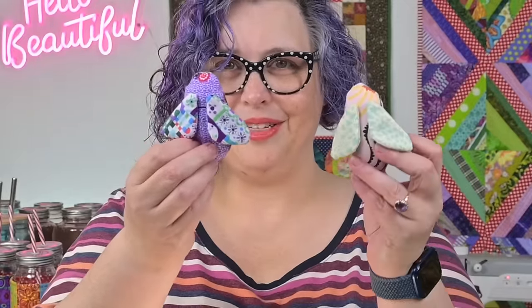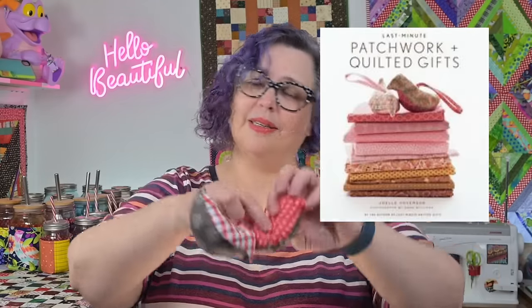Last year I used patterns from borrowed library books and made these little guys — little birdie ornaments and little bee pin cushions. The birds are from the book 'Last Minute Patchwork and Quilted Gifts' by Joelle Hoverson; it's an older book but it's been around a long time. The bees were made from the book 'Sewing by Heart' by Tilda. These are so easy to make from your scraps, and they're easy to make in quantity if you need lots of little things. They make cute gift tie-ons, and you can add a magnet inside the little bee so he'll stick to your sewing machine as a tiny pin cushion.